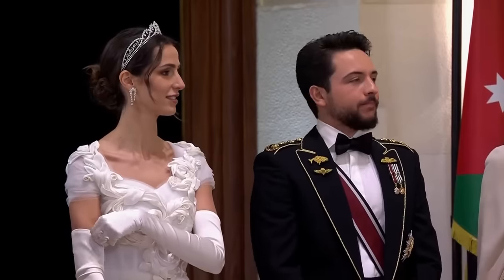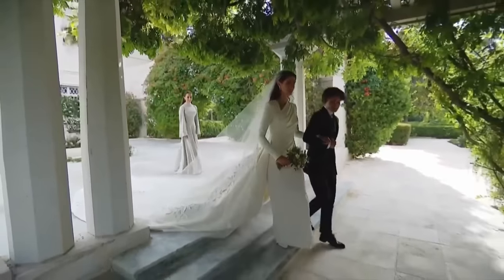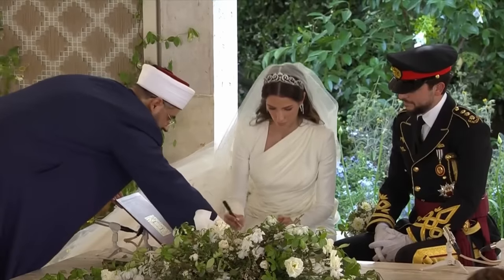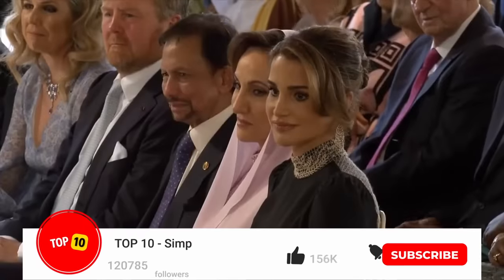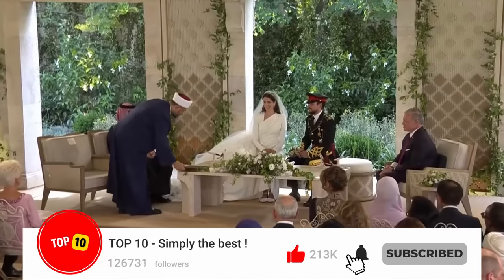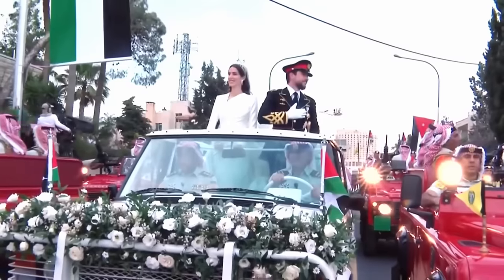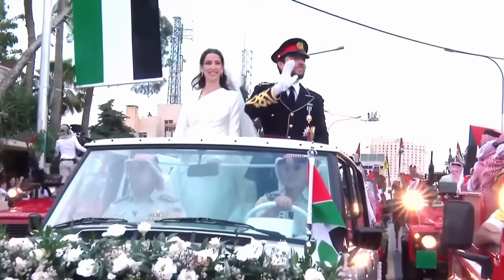Dear friends, welcome to our brand new video on the best and worst outfits at the Jordan royal wedding between Crown Princess Zane and Rajwa Saif. We hope you enjoy it and have fun. If you like our videos, please subscribe to the channel, like and share with all your friends, and leave a comment below. Many thanks and watch this space for more.